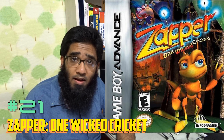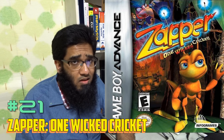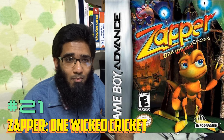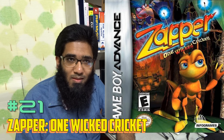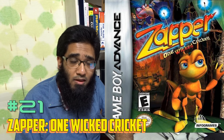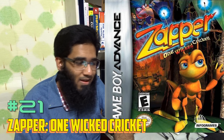Number 32 is Mission Impossible: Operation Surma. I played this game on the PlayStation 2 and I love it. It's similar to Siphon Filter or a little bit like James Bond, but on GBA it's a lot of fun.